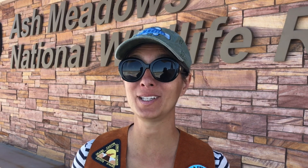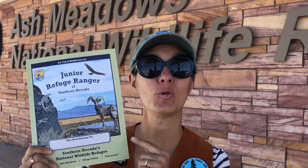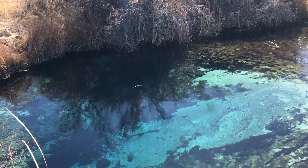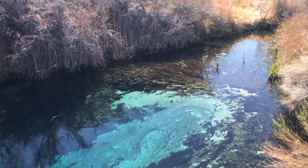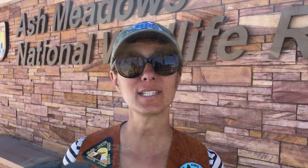Once you go inside the visitor center it's really important that you grab the junior ranger book because this will help guide you through the park. It's really fun for kids to do, and after you go to all four refuges in Nevada you can earn a badge. The mission of a wildlife refuge is to conserve, protect, and enhance fish, wildlife, plants, and their habitat so that we can all continue to enjoy these environments.